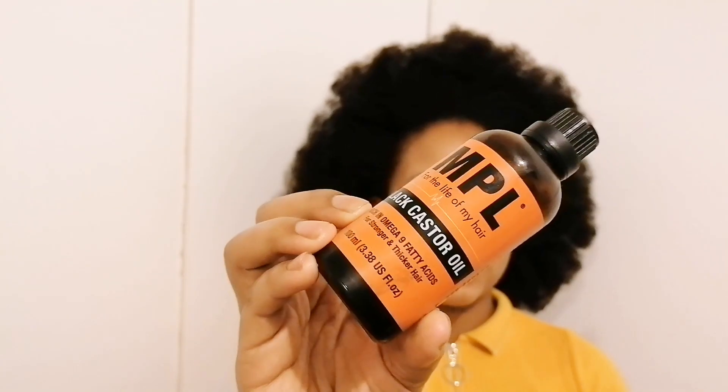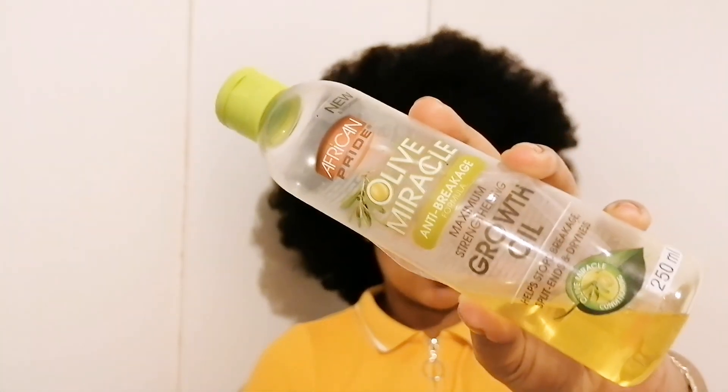You want to be careful with the oils you use — you don't want to use heavy oils on your scalp because they might clog your pores. I do use this black castor oil by MPL to seal in my ends and moisturize my hair. This one is very thick, so I use it only on my hair, not my scalp. I also use this oil by African Pride only on my hair — it helps stop breakage, split ends, and dryness.